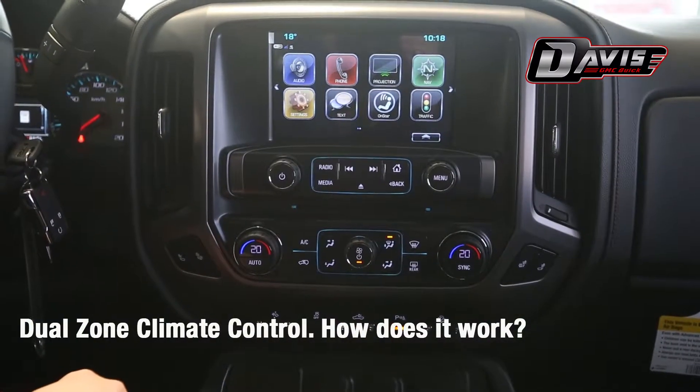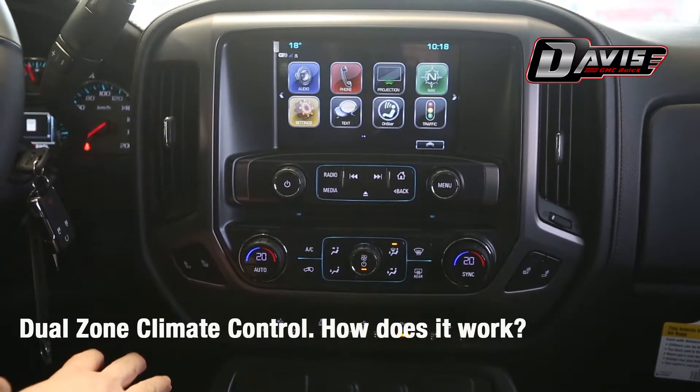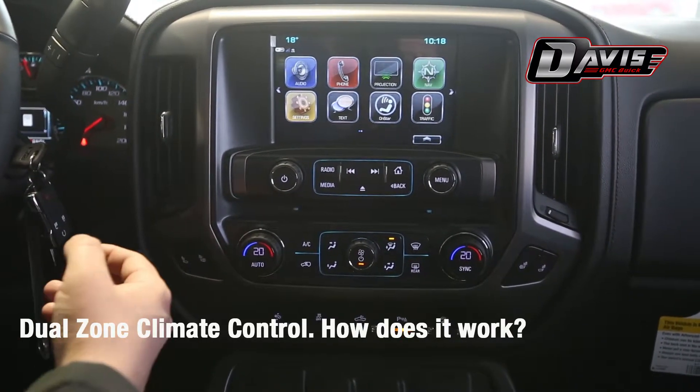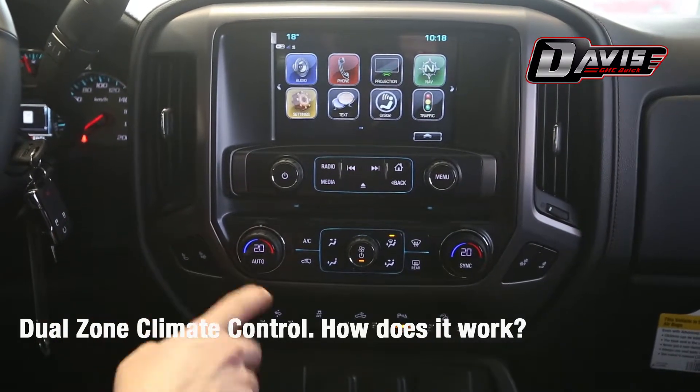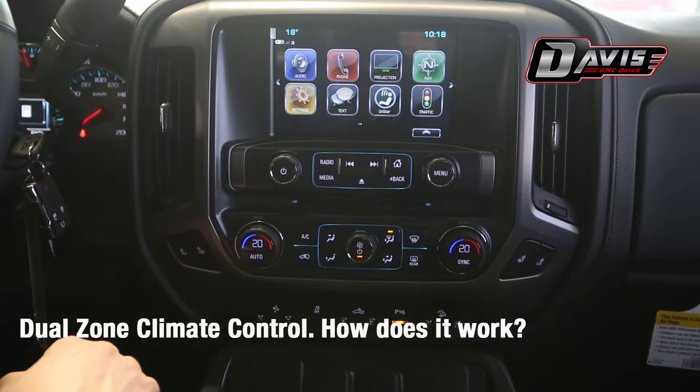Have you ever found yourself arguing with your passenger about the temperature inside the vehicle, and both of you have different ideas about what is room temperature? Well, dual zone climate control in a properly equipped vehicle can be the answer to that argument.